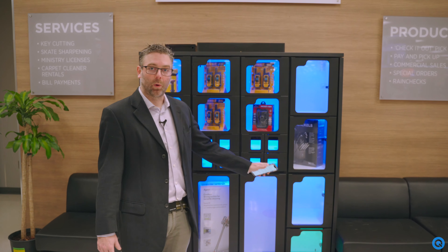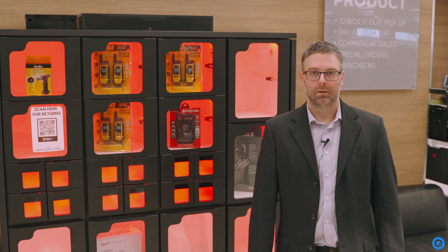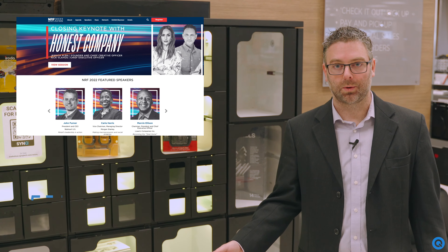Skates sharpened. Five values, one locker — not a prison for stuff. Super cool experience and the labor savings are really going to knock the socks off. Like, subscribe, comment. Our new improved locker is going to be at NRF. We're with a fantastic partner, DirectSource.